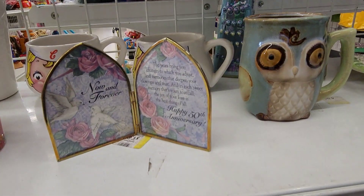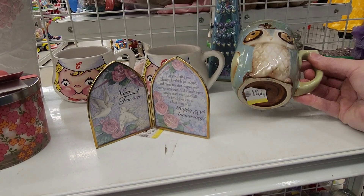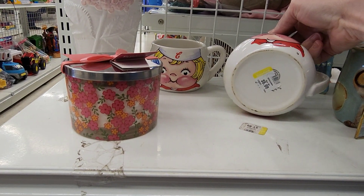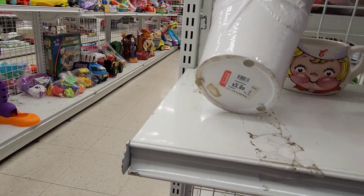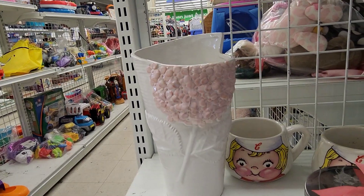On an end cap towards the back by the toys, they always have kind of a little section where they add more hard goods, and I found some really good things here. They have these cute little Campbell's soup mug cups. And then look at how pretty this vase is with pink hydrangeas — I thought pink hydrangeas would look really cute coming out of that.